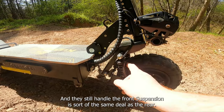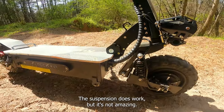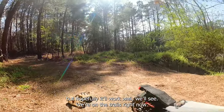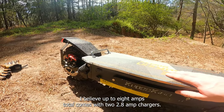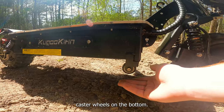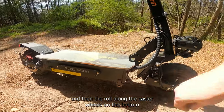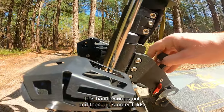The front suspension is sort of the same deal as the rear — it's got dual springs off to the side, and they're a little bit smaller in diameter than other springs I've seen on scooters. The suspension does work, but it's not amazing — it just sort of there. It doesn't seem as great as the suspension on the V-set for off-roading, but hopefully it'll work. We've also got dual charge ports here — you can charge the scooter up to eight amps total. It comes with two 2.8 amp chargers.